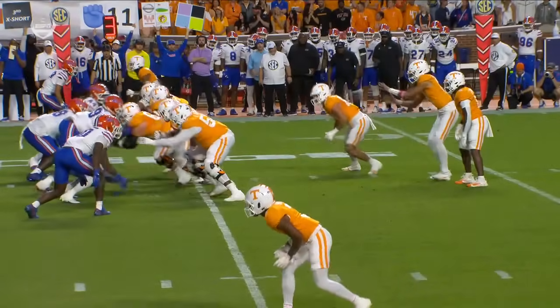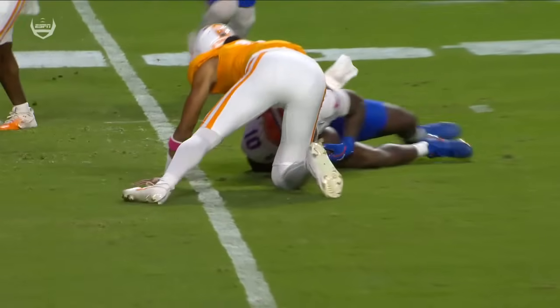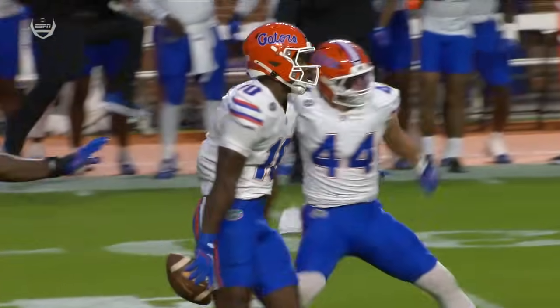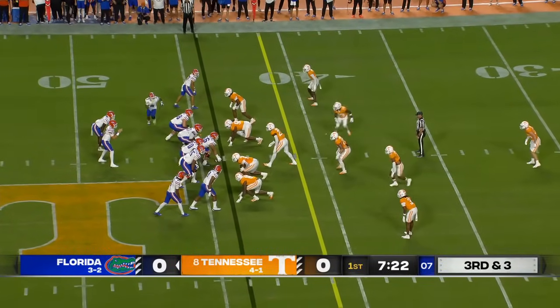This is just the kind of thing you can't afford when the drive has started off so nicely. You see Nico trying to pull it out of the belly of Dylan Sampson. Dylan thinks he's going to give it to him — he's just not sure, and the ball handling isn't secure. They had a condensed formation expecting man-to-man coverage.